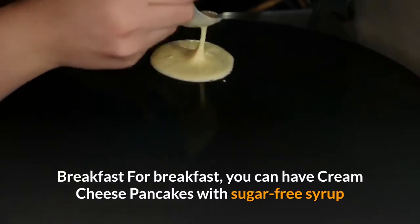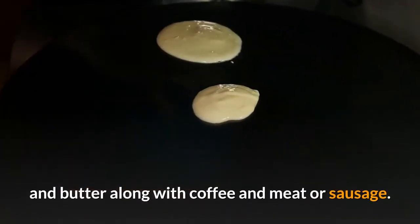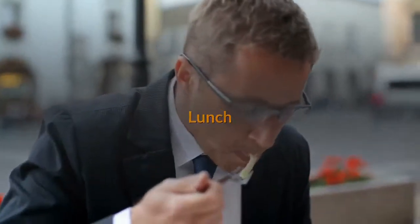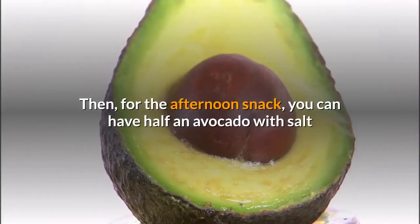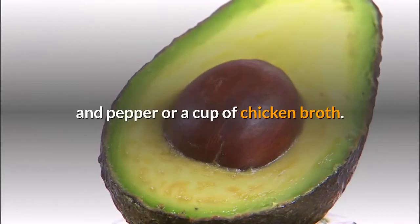For breakfast, you can have cream cheese pancakes with sugar-free syrup and butter along with coffee and meat or sausage. For the morning snack, you can get 2-3 string cheese. For lunch, you can have ham and cheese with arugula or spinach and mayonnaise. For the afternoon snack, you can have half an avocado with salt and pepper or a cup of chicken broth.